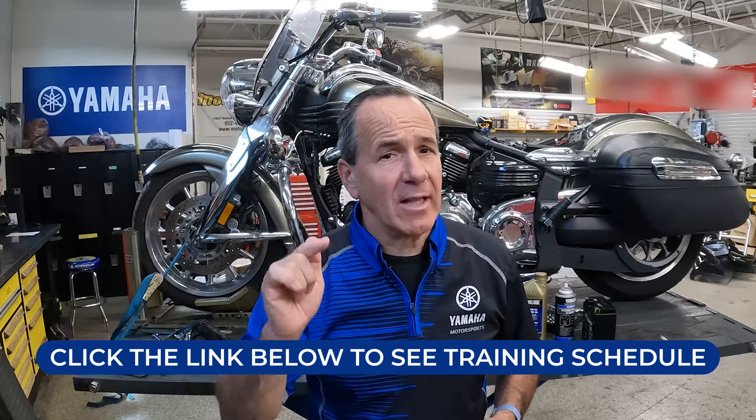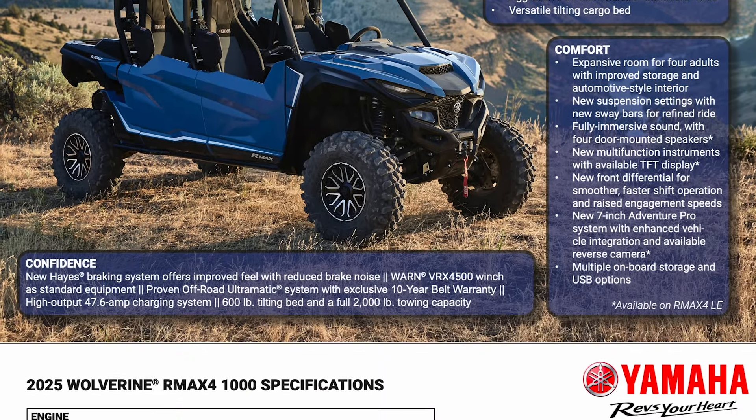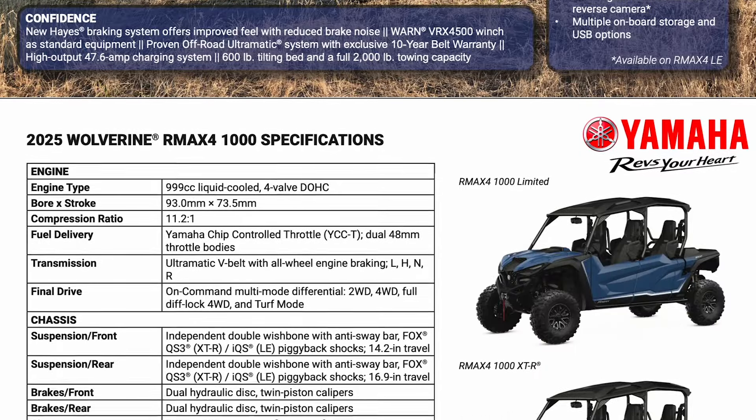And speaking of training, we have a lot of walk-around collateral as well — whether online or printed — you can get from your district manager for all the Model Year 25 units launch.